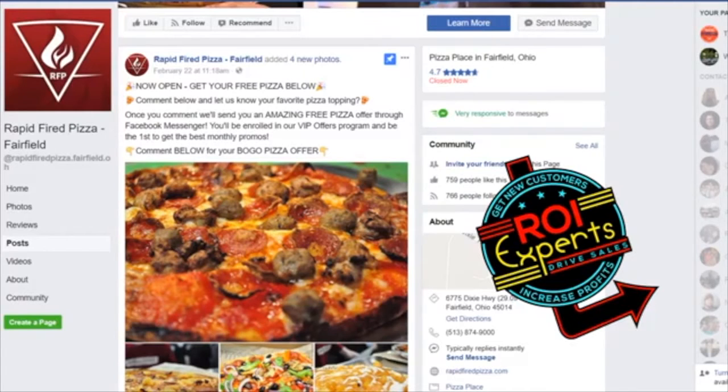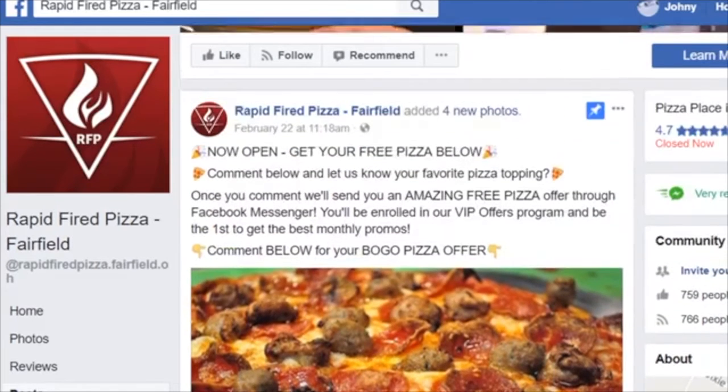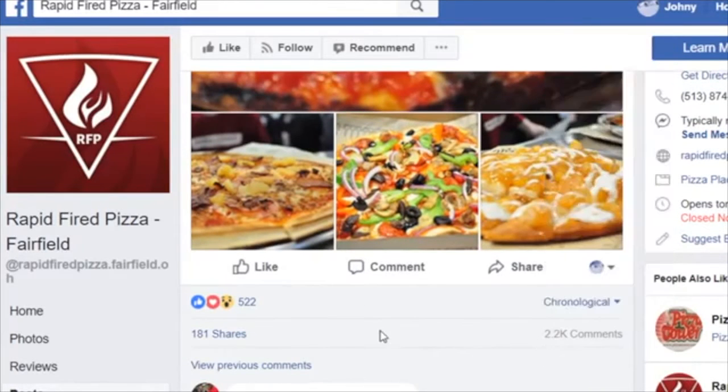Number one, we're running engaging content-generating ads. This ad is asking a simple question: 'Want a free pizza? Comment below and let us know your favorite pizza topping.' Once you comment, we'll send you an amazing free pizza offer through Facebook Messenger. This post was put up February 22nd — it is now March 8th — and we are at 2,200 comments and 181 shares.